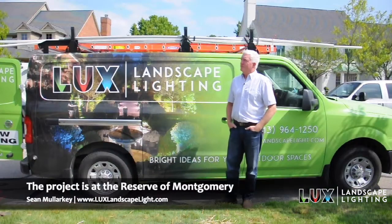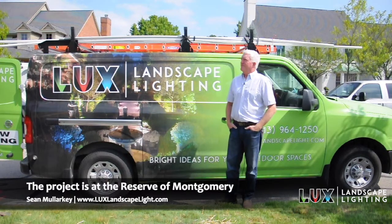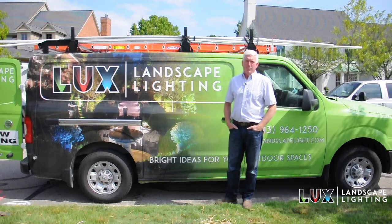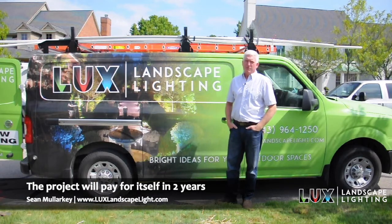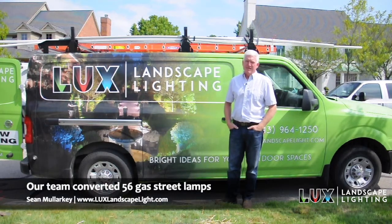This unique lighting job of converting the old gas street lights to LED is going to save this community quite a bit of money. The return on investment is going to be about two years — we'll pay for this project — and we are converting roughly around 56 of these gas street lights.